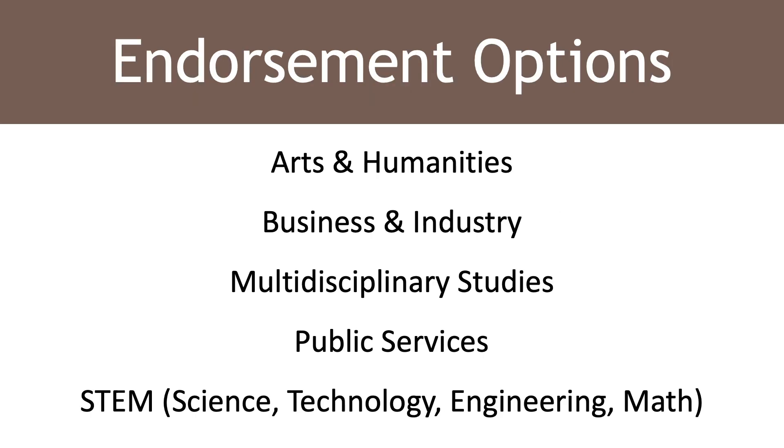Your endorsement options include Arts and Humanities, Business and Industry, Multidisciplinary Studies, Public Services, and STEM — Science, Technology, Engineering, and Math. Familiarize yourself with your endorsement and your chosen pathway. You need to be keeping up with what courses you'll need to take in order to meet your graduation requirements.